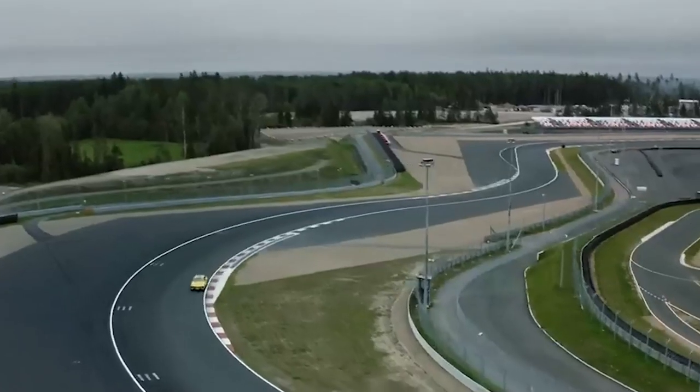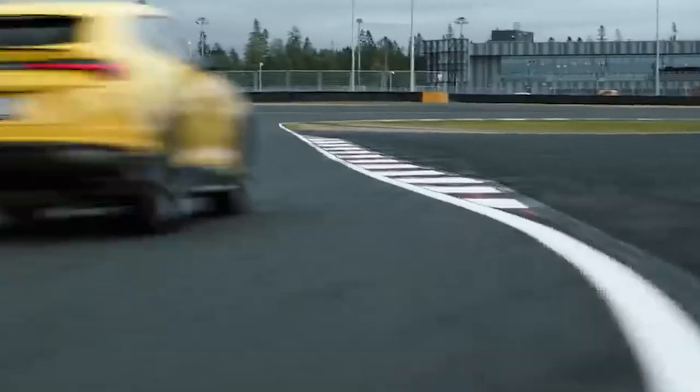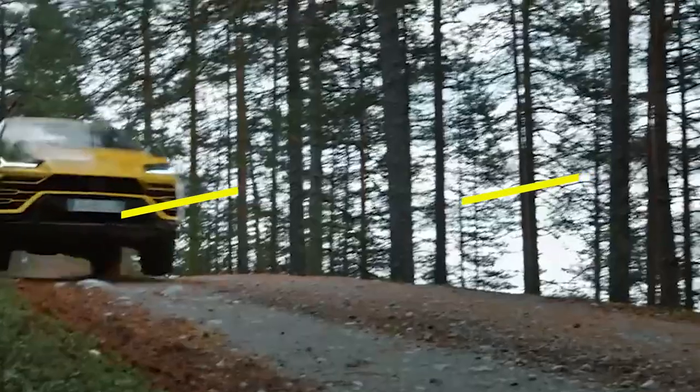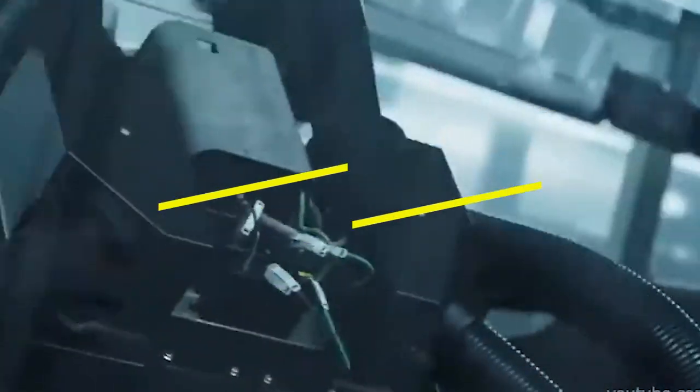With a powerful engine, advanced aerodynamics, and a luxurious interior, the Urus is a vehicle that combines performance and comfort in equal measure. In this video, we'll take a tour of the production line and see how each and every Urus is brought to life.